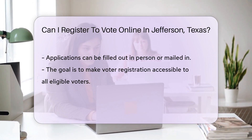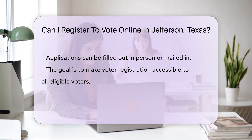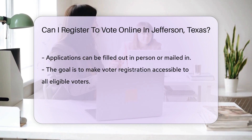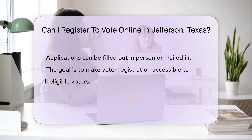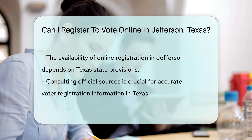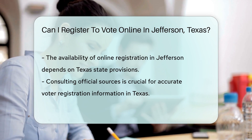The state of Texas requires individuals wishing to register to vote to complete a voter registration application. This application can be filled out in person at designated locations or obtained through various means for mail-in submission. The emphasis is on ensuring that all eligible voters have the opportunity to register, regardless of the method they choose.